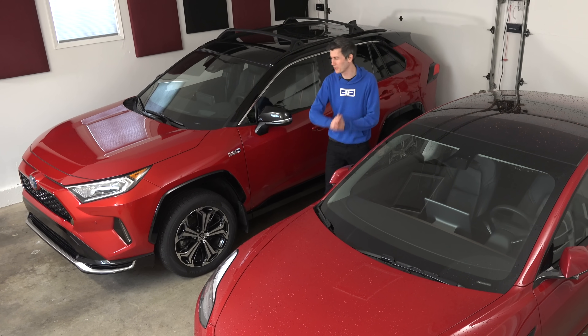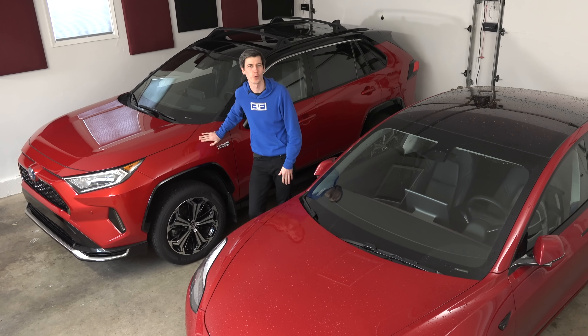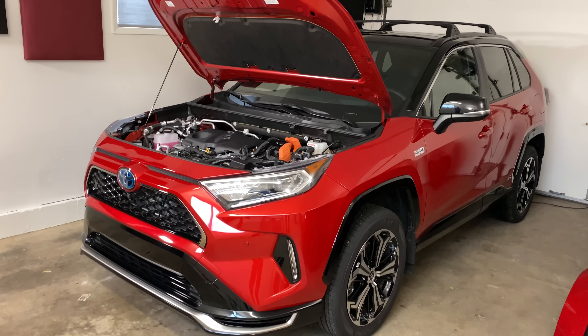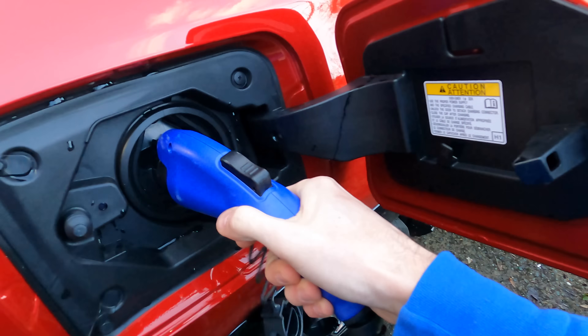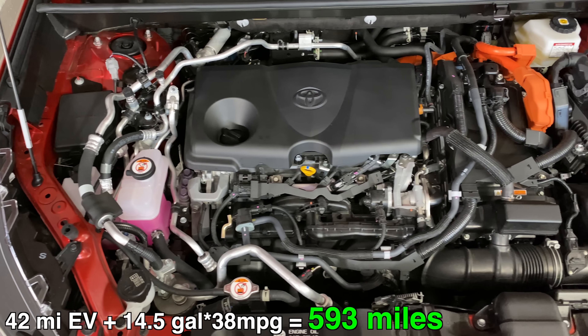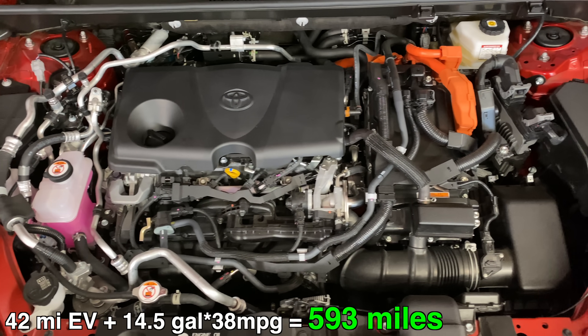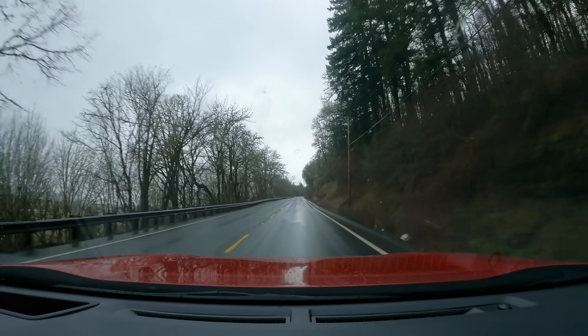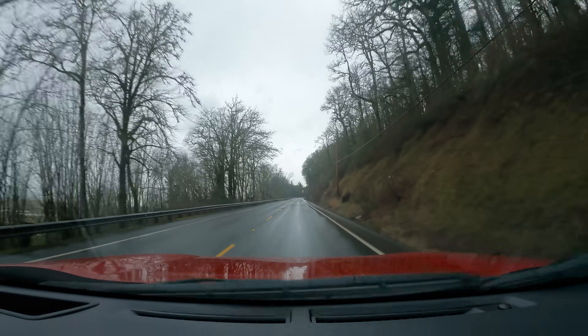Hello everyone and welcome. Beside me is the 2021 Toyota RAV4 Prime, and it's simply a fantastic vehicle. 42 miles of electric range, a 2.5 liter engine for a total combined driving range of nearly 600 miles, 302 combined horsepower, and it's genuinely quick with a 0-60 in under 6 seconds.